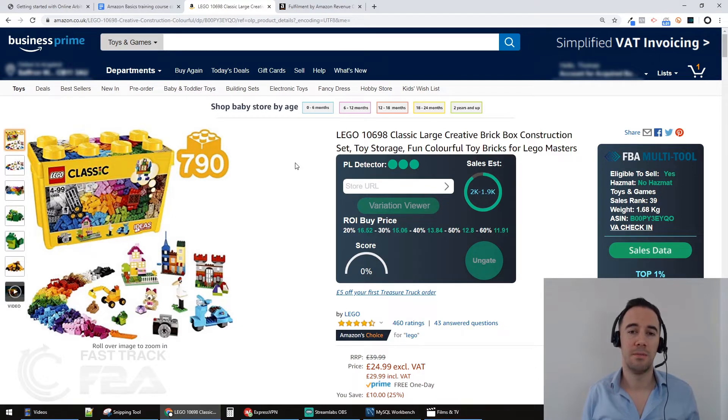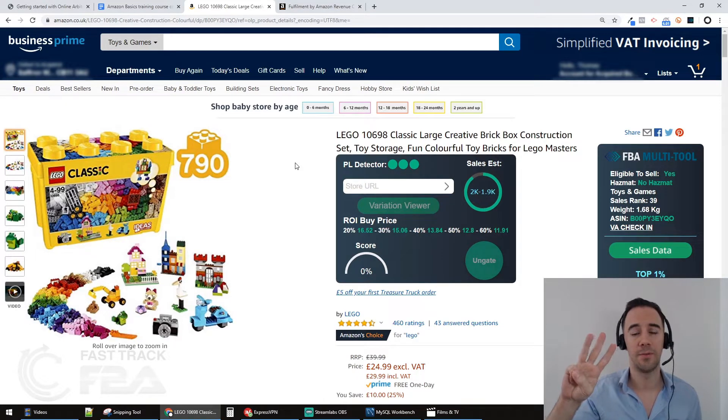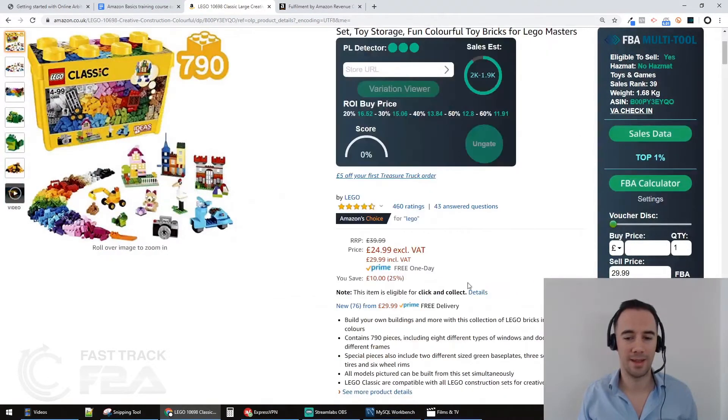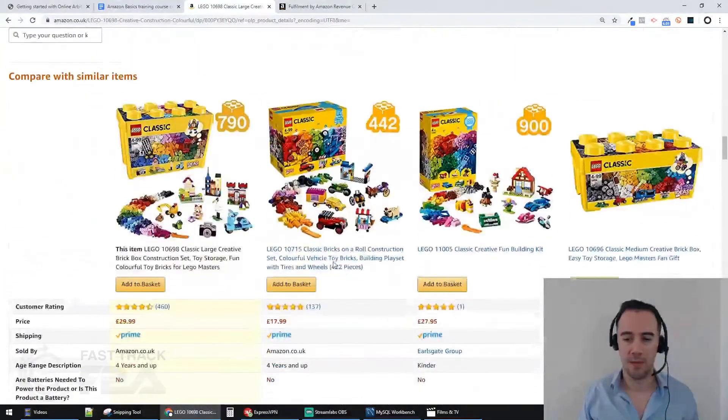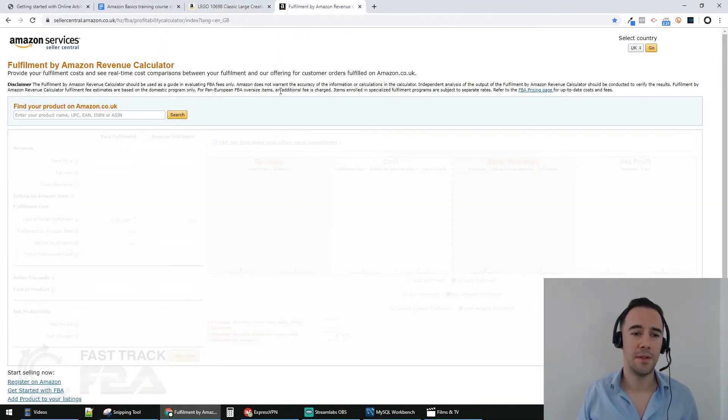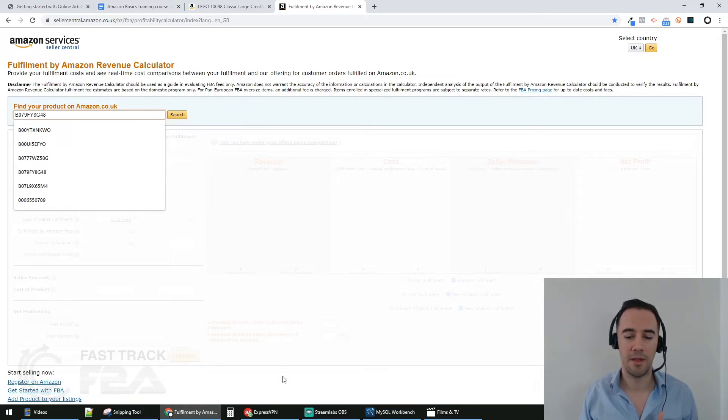Today I'm going to cover the first two of the three parts — how to work out profit and return on investment. I'll do another video on how to look at sales. So let's start with the free method. On the listing we can see it's currently being sold for £29.99 including VAT. The easy way is to scroll down to the ASIN — the Amazon Stock Identification Number — and copy it.